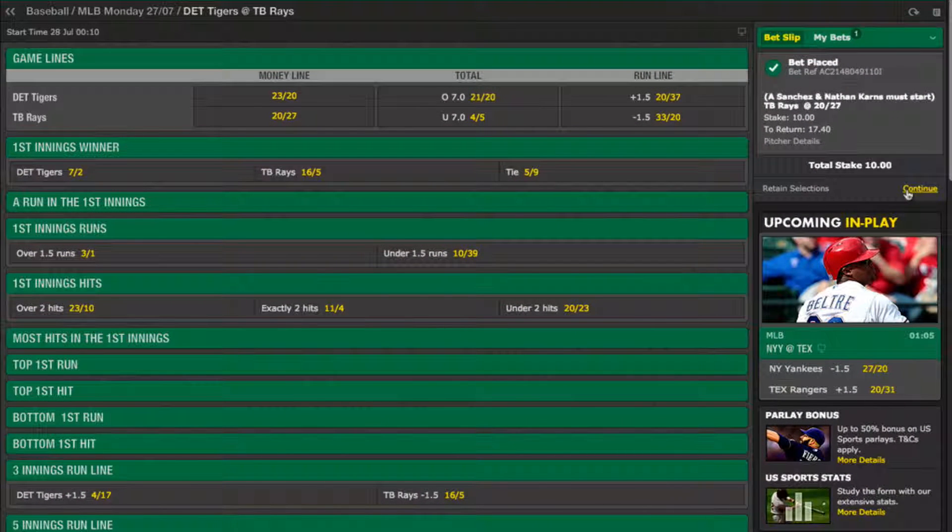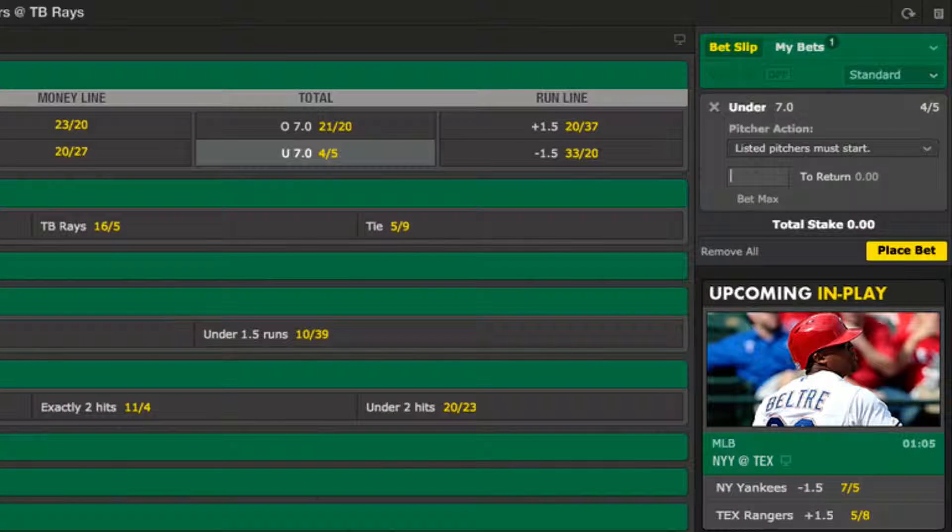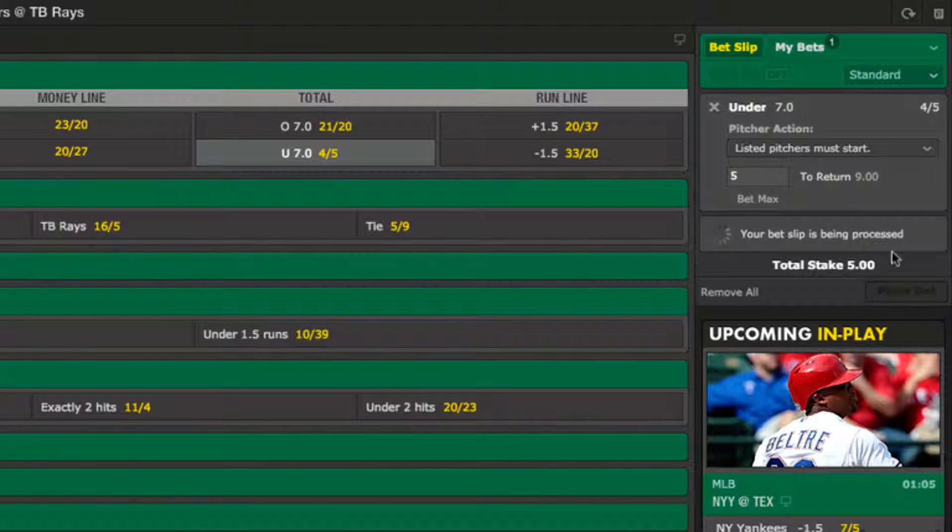Picking the total runs is also dependent on the respective pitching and batting abilities of the teams. Based on the recent stats we've just seen, I'm going to err on the side of under 7 runs for this game. This is because Sanchez is going through a comparatively good spell for him whilst Karns looks to be a generally mean pitcher in terms of runs conceded, so I think the pitchers will dictate the scoring more so than the batters. A £5 bet at odds of 4 to 5 gives me a potential return of £9, and I'll just click place bet to finalise it.